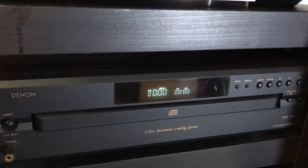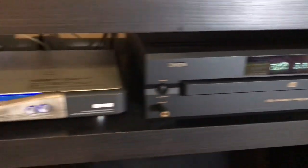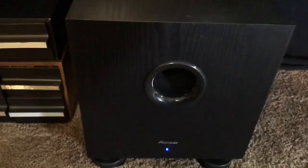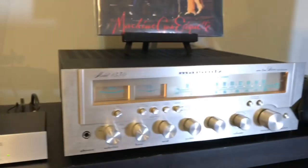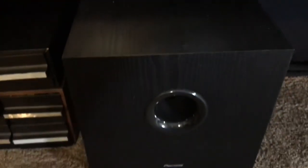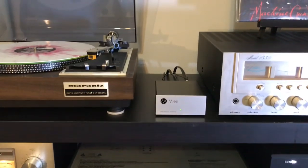We have a Denon CD player. And then this is a recent addition — a Pioneer subwoofer designed by Andrew Jones, which I'm very happy about. It really rounds out the sound I get from my Marantz receiver. Between the phono preamp and the subwoofer, which were both recent additions, I feel I have a very good sounding system right now that I'm very happy with.